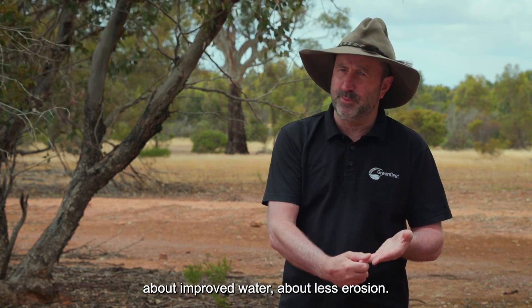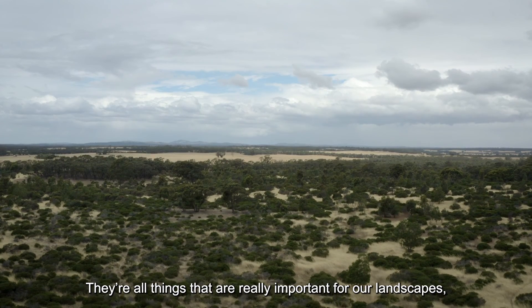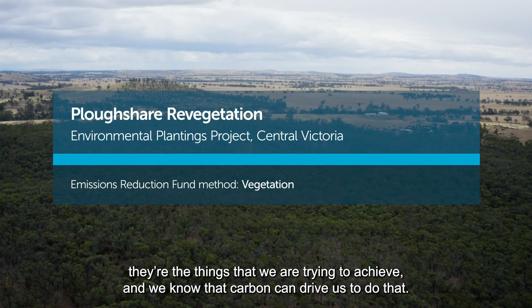The forest is a story and the story is about biodiversity, about improved water, about less erosion. They're all things that are really important for our landscapes. They're the things that we're trying to achieve and we know that carbon can drive us to do that.